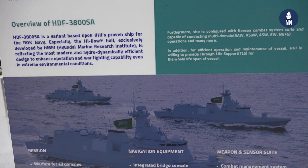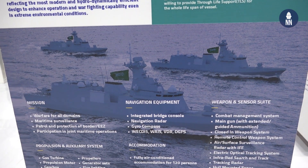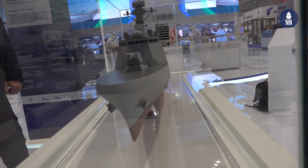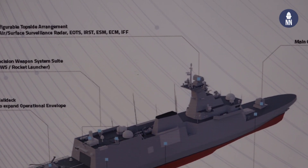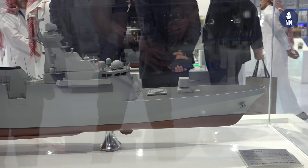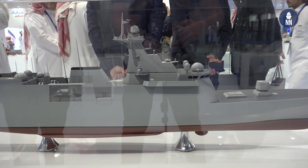So you said this is an export variant — what do you mean? We modified our design slightly in order to meet the operational and environmental conditions in the Kingdom of Saudi Arabia. For example, we increased our chilled water plant capacity to meet the warm conditions in KSA. We also modified our combat system and combat suite, and added the newest technologies into our platform design, such as a high bow design.